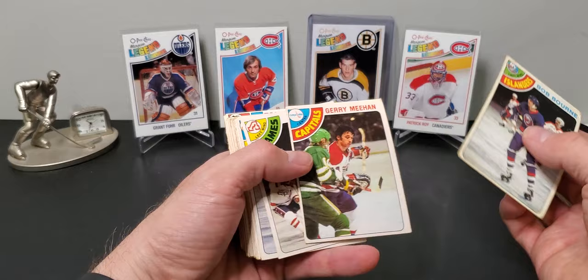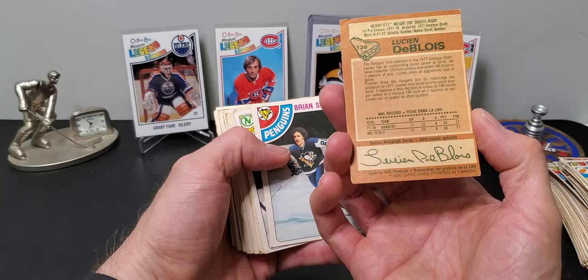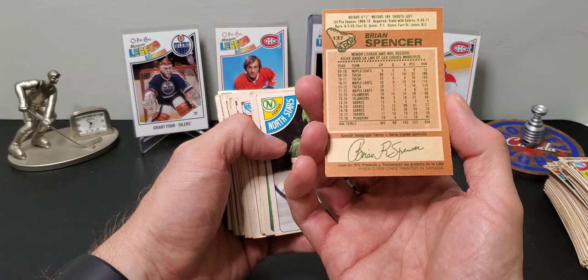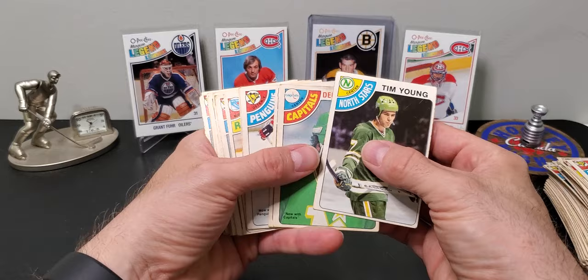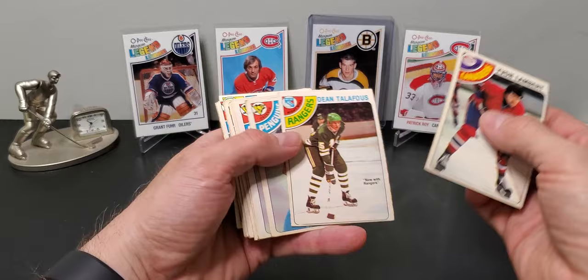There's another Dale McCourt. Lucien DeBlois rookie card. Brian Spencer — I think he has an interesting story, I might have mentioned that before, lots of problems. Dennis Maruk — okay, this guy is on the 60-goal list. There are only about 20-some odd players to get 60 and he's one of them.